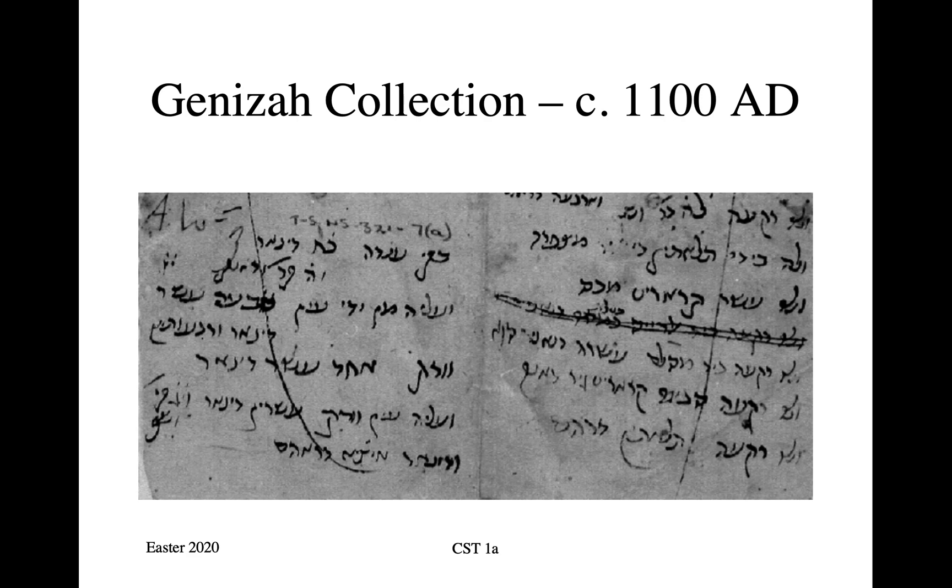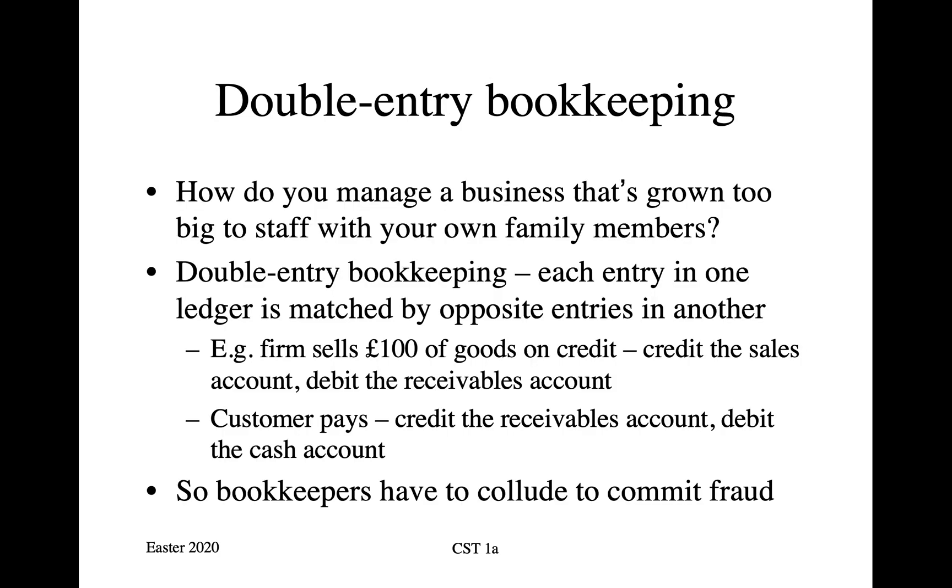Fast forward to 1100 AD, and this is a document that was discovered about 15 years ago in the university library by our professor of Hebrew. This comes from a synagogue in Cairo, where in about 1100 AD these documents were just left in a pile. I can't read Hebrew, but I'm assured that this is the first evidence of double entry bookkeeping anywhere in the world. Previously, it was thought that this had been invented in Venice around about the end of the 13th century, but it turns out that it had been done earlier in Cairo.